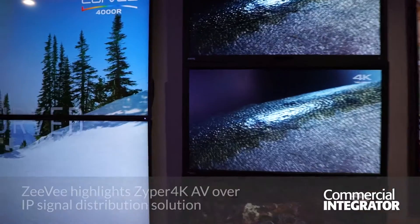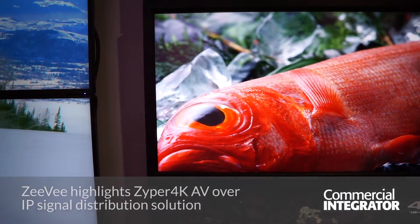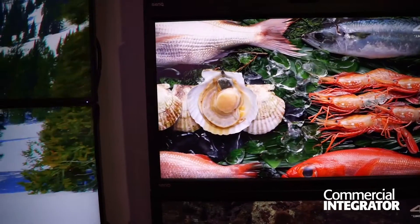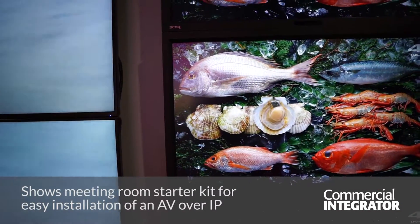We could dissect that a lot further by maybe putting up particular images that would show text and straight lines or whatever, and you would then definitely be able to see some difference, but not a lot.